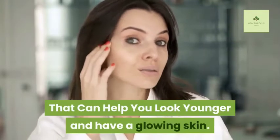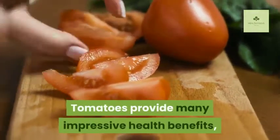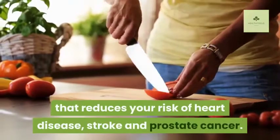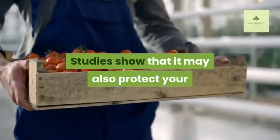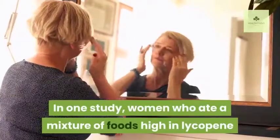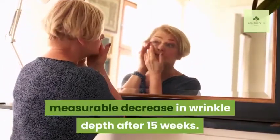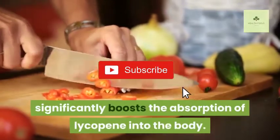One: Tomatoes. Tomatoes provide many impressive health benefits, several of which can be attributed to their high lycopene content. Lycopene is a type of carotenoid that reduces your risk of heart disease, stroke, and prostate cancer. Studies show it may also protect your skin from the damaging rays of the sun. Women who ate foods high in lycopene and other plant antioxidants had a measurable decrease in wrinkle depth after 15 weeks. Cooking tomatoes with healthy fats such as olive oil significantly boosts the absorption of lycopene into the body.